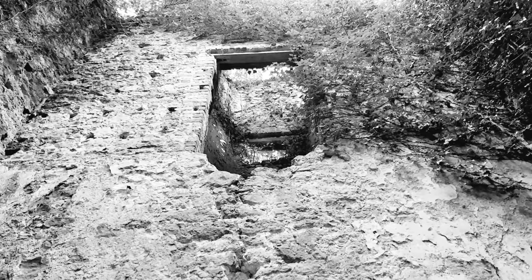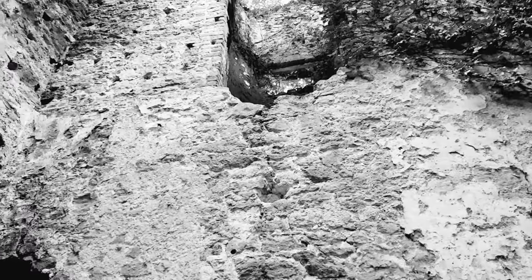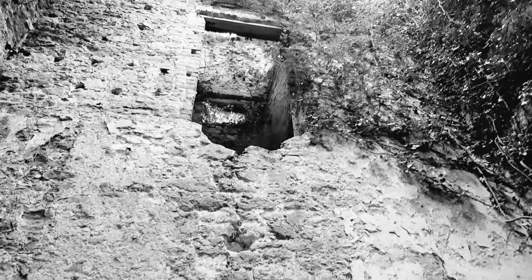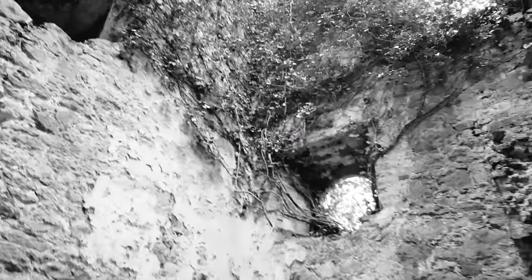We'll pop through there and have a look at that in a minute. Supposedly it had three floors, and they were separated depending on your status in society — so poor, middle class, and high class.